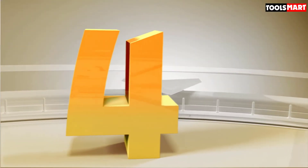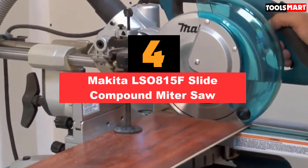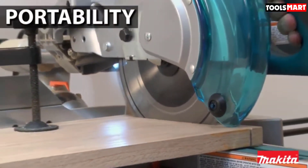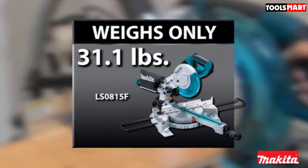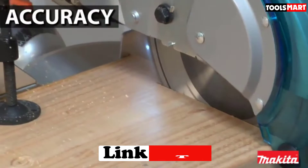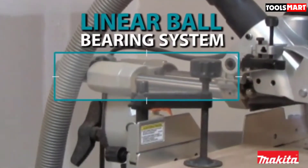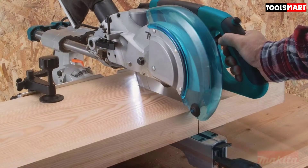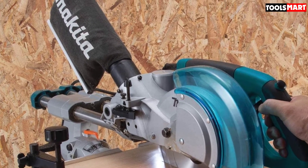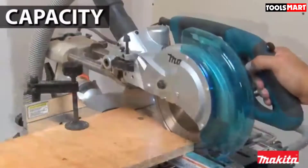Next at number 4 we have the Makita LS0815F Slide Compound Miter Saw. For woodworkers looking for a miter saw for the workshop or to take on a job site, this Makita tool doesn't disappoint. It cuts boards up to 12 inches wide and features pull-out material stabilizers to support boards when cutting. Weighing in at only 31 pounds, this miter saw is easy to transport and bolts to the work table for stability. The Makita saw comes with a dust collection port, and for added safety it features a trigger brake that stops the blade from spinning when the user releases the trigger. It also comes with a soft start that reduces movement and increases accuracy.